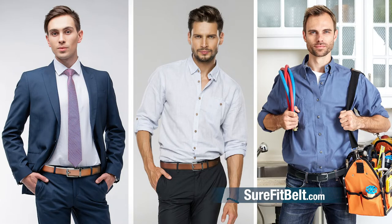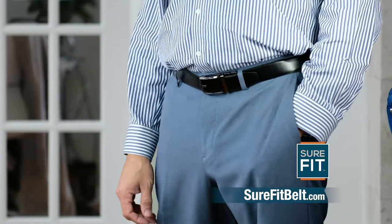The Sure-Fit Belt goes with any style you wear. With a Sure-Fit Belt, you always look great.